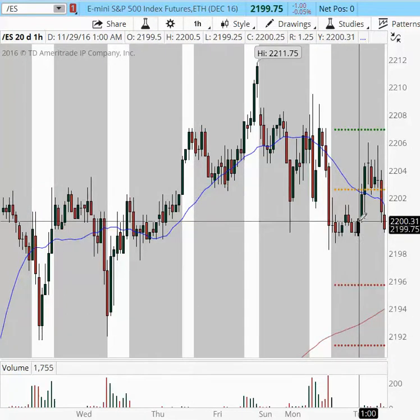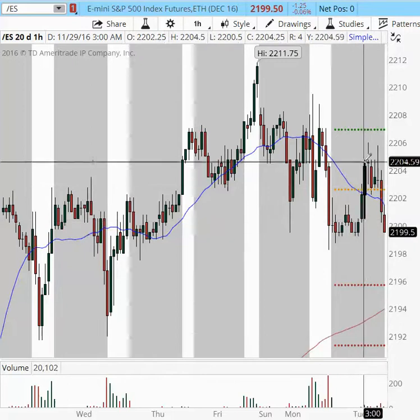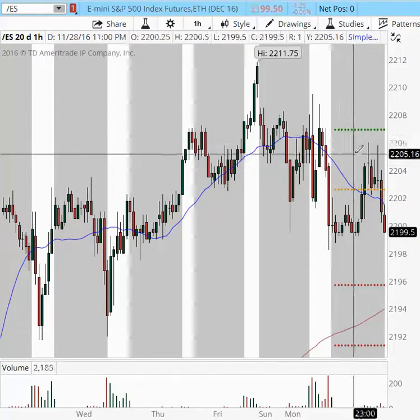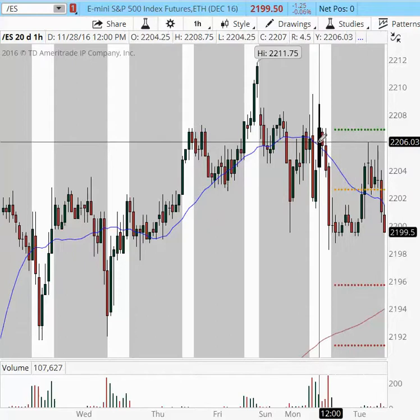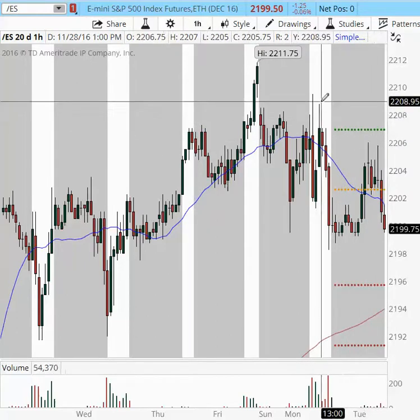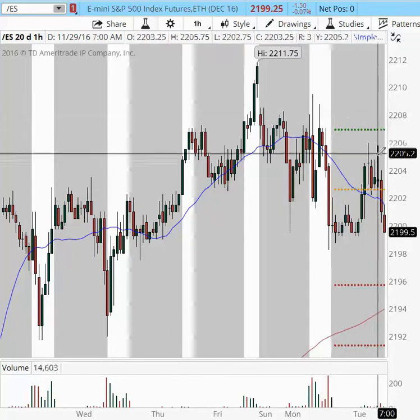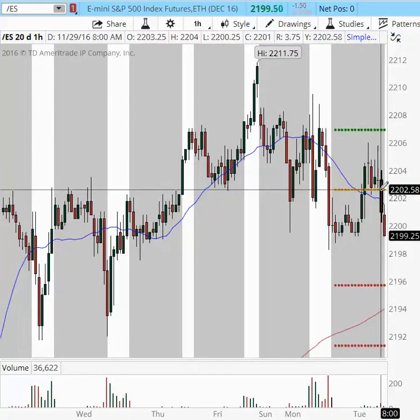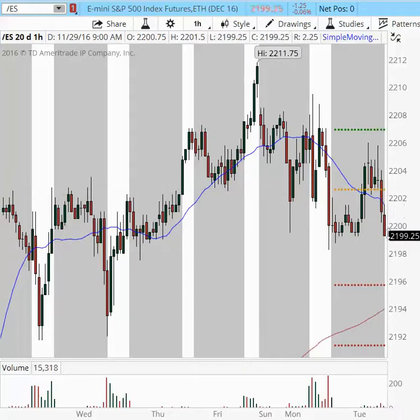What happened overnight is that at 1 a.m. Eastern Time, ES popped higher, and the price was sent into this prior congestion area, not quite taking out the prior high established in the New York session. The price stabilized for several hours until approximately 8 a.m., when a sell kicked in, sending price back to the former support area at 2,199.